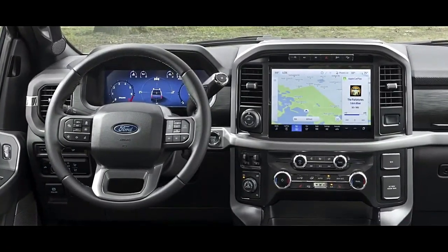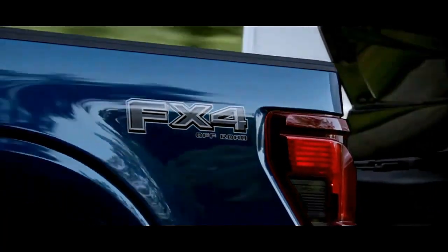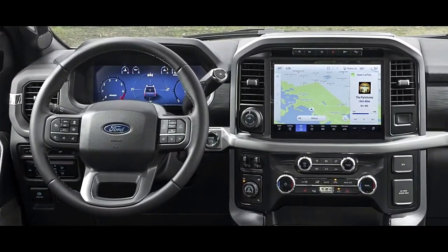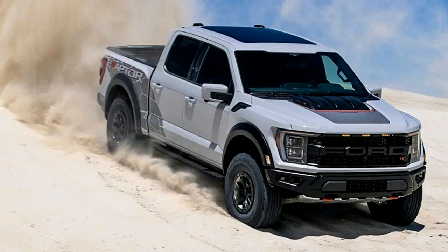The 2024 F-150 offers a choice of several engines, starting with a 325-horsepower twin-turbocharged 2.7-litre V6, and stepping up to a 400-horsepower 5.0-litre V8, a 400-horsepower twin-turbo 3.5-litre V6, and a 400-horsepower hybrid powertrain that consists of a twin-turbo 3.5-litre V6 and an electric motor. No matter which engine you choose, the F-150 comes paired with a 10-speed automatic.